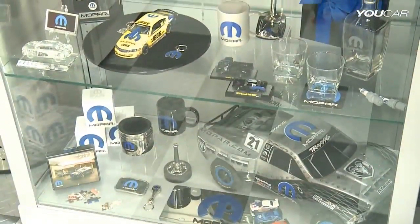In 2012, taking the opportunity of the 75th anniversary, we launched a completely new line of merchandising and memorabilia.